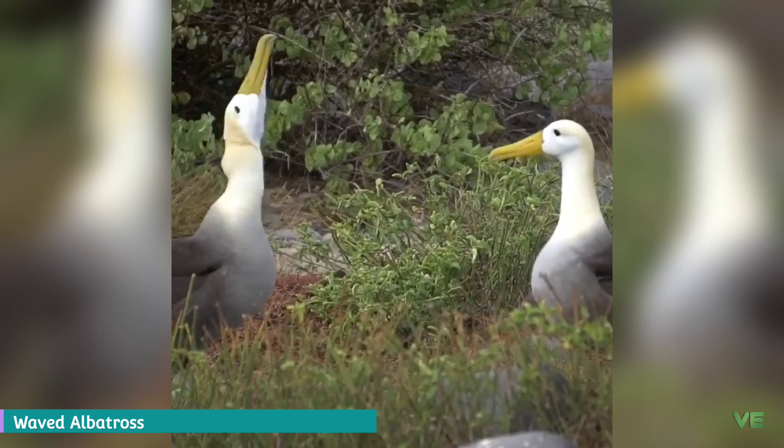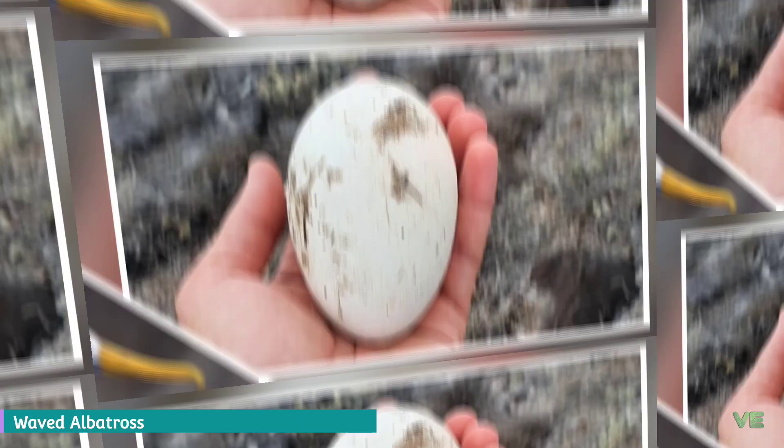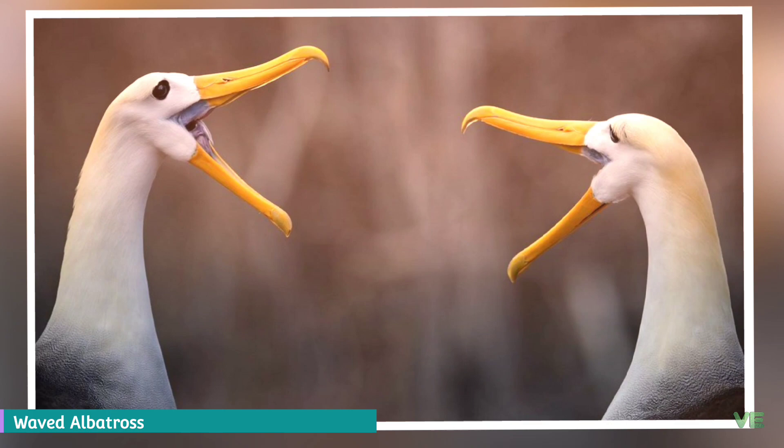The young reach adult size by December and leave the colony by January. Partners remain mates until one of them dies. Waved albatrosses are spectacular flyers — perhaps even the most famous. They can fly for hours without stalling by dynamic soaring: the wind speed near the surface of the sea is much lower than about 50 feet in the air, and the waved albatross uses this to its advantage by gliding at speed into the wind.